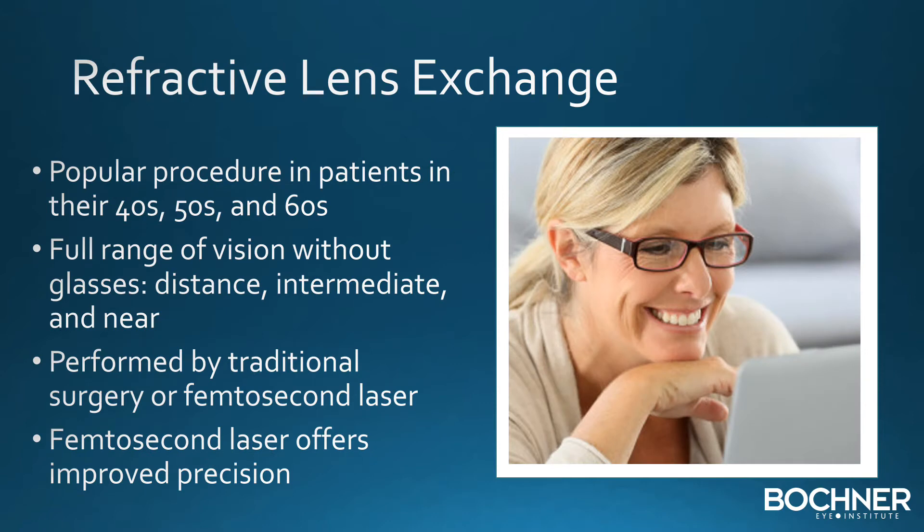Refractive lens exchange is becoming a very popular procedure for patients in their later 40s, 50s, and 60s. It allows patients to obtain the full range of vision without glasses or contact lenses — to be able to see for distance, intermediate, and near.